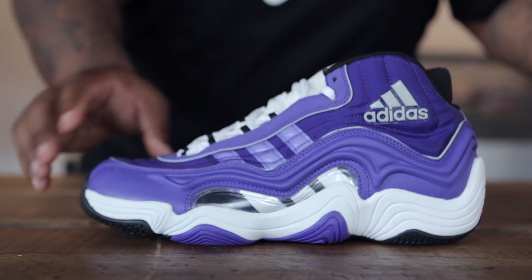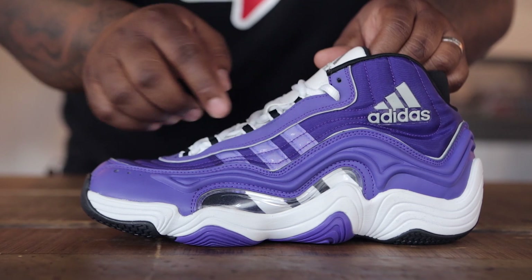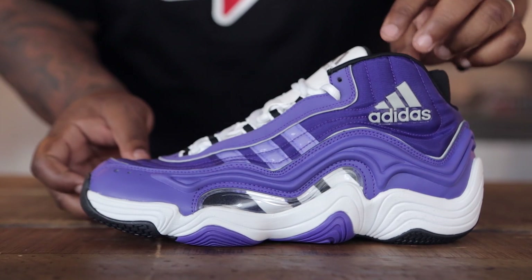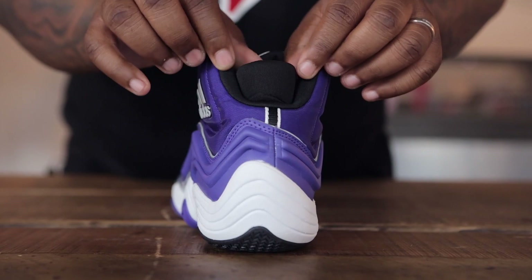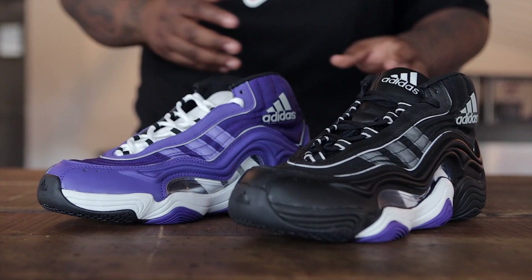Also from Adidas, we have the Crazy 2 in the purple and white colorway. Similar to the black version, it's covered in all purple — purple leather as well as purple mesh on the mid foot with the white three stripes logo as an underlay, a white mesh tongue, as well as a black collar lining and black neoprene support. You can have your choice of either colorway of the Adidas Crazy 2 for $100.